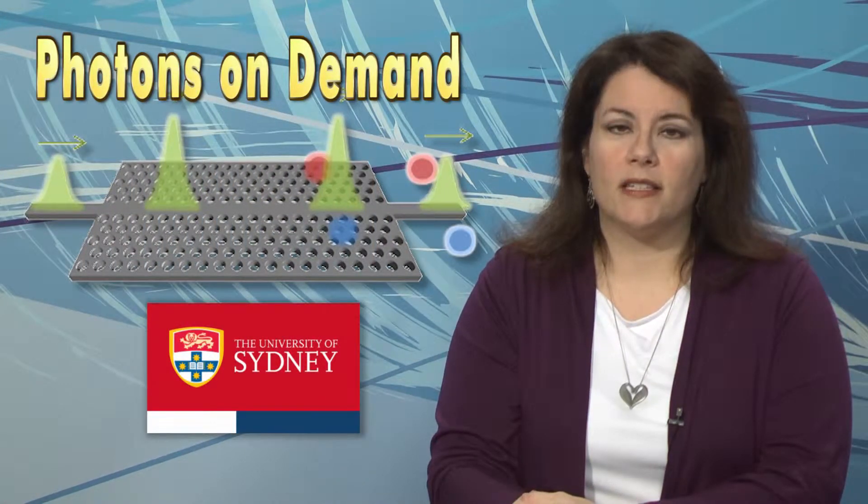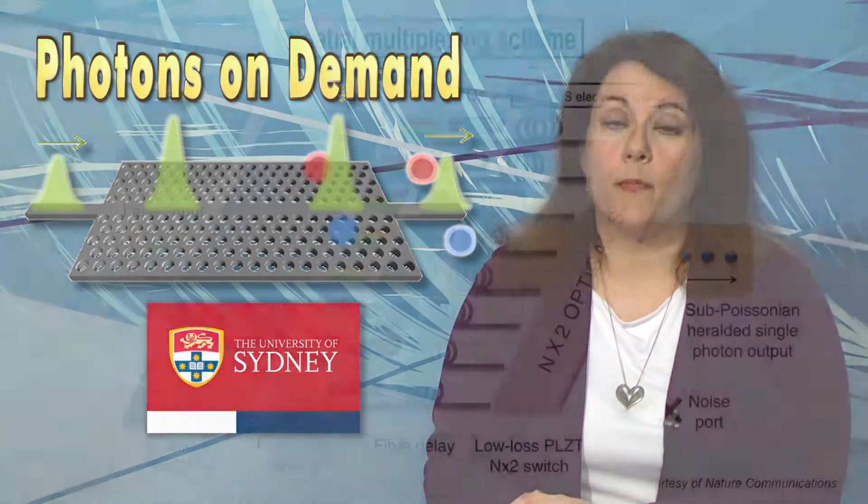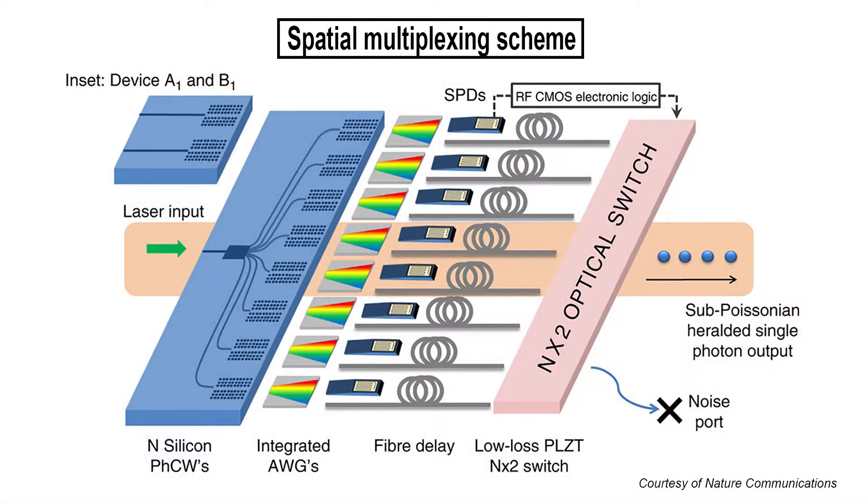Multiple imperfect photon sources can be combined on a single silicon chip to produce a much higher quality source, say researchers in Australia. Such photons on demand may help create extremely compact optical chips. A team at the University of Sydney say that developing a chip that can deliver one photon at a time at very high rates would provide scalability for quantum technologies that could enhance computing and communications.